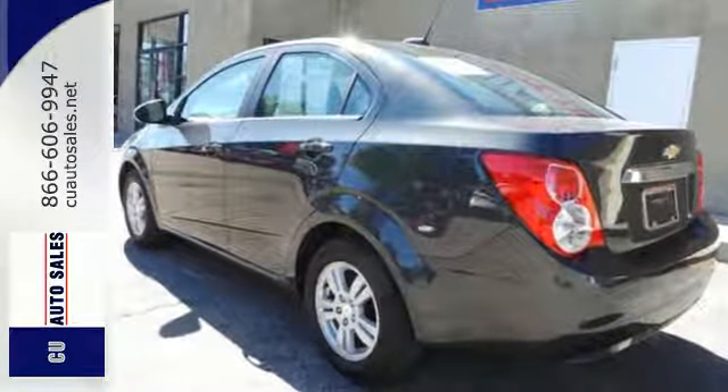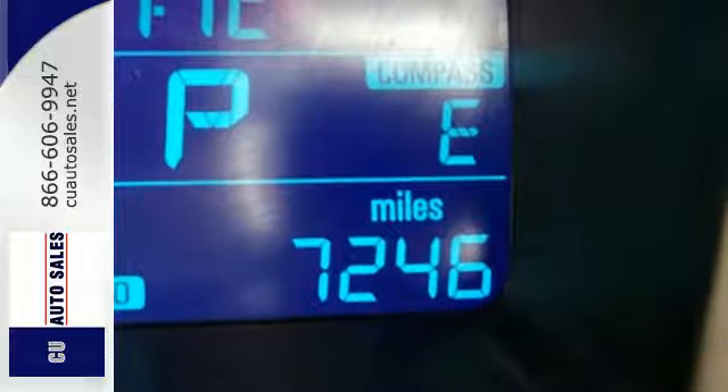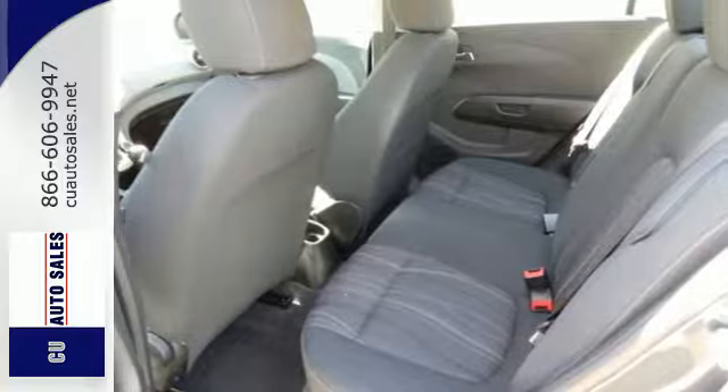Keyless entry offers routine convenience, while OnStar with 4G LTE and built-in Wi-Fi hotspot offers up-to-the-minute connectivity. You'll also get Bluetooth and auxiliary audio input. It'll squeeze into tight spaces,